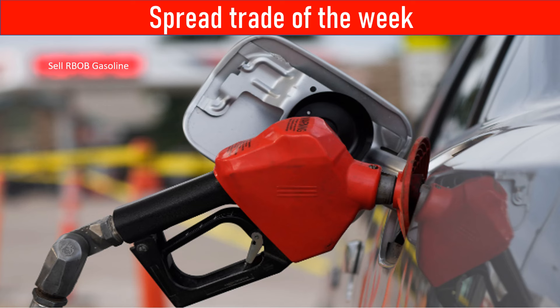This is Darren with SpreadEdge Capital. This week I will highlight an Arbob gasoline butterfly spread that was published in the SpreadEdge newsletter this past weekend. At the end of this video, I will show you how you can subscribe to the newsletter for the first month for just $1.